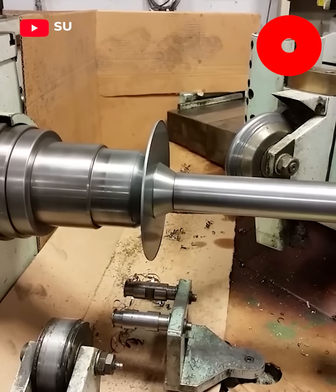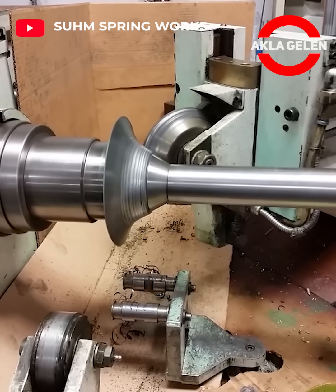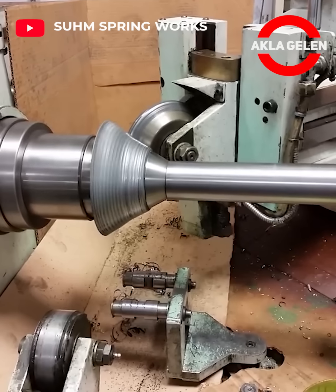Metal spinning processing. This is the process where a piece of metal is rotated at high speed to be cut and formed into a specific part.